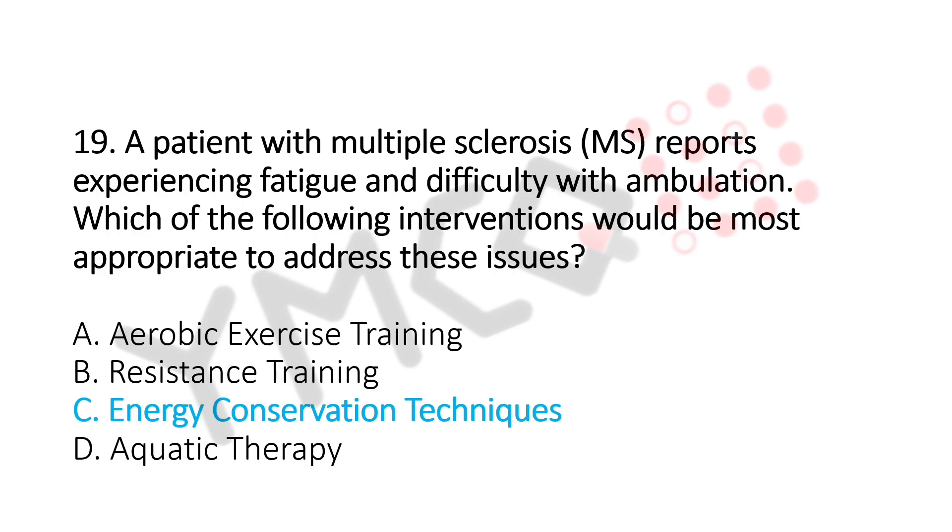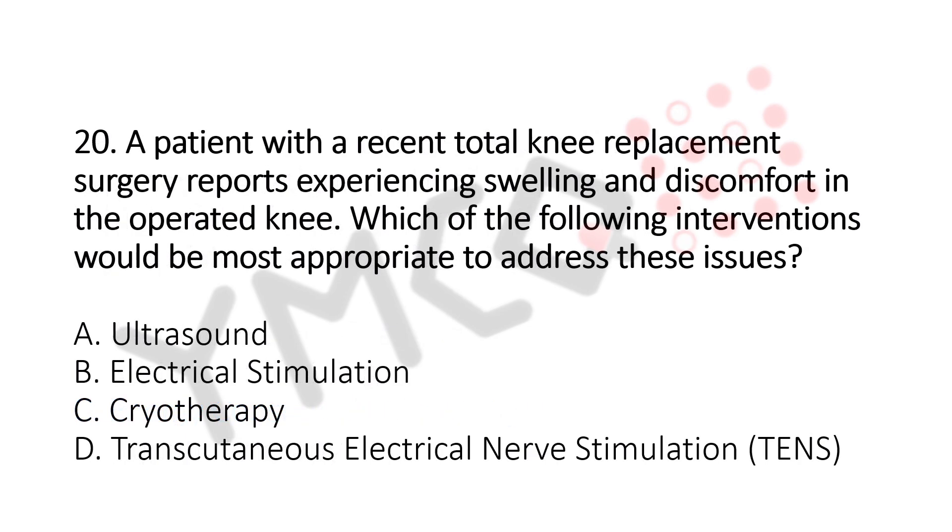Question number 20. A patient with recent total knee replacement surgery reports experiencing swelling and discomfort in the operated knee. Which of the following interventions would be the most appropriate? Option A: Ultrasound. Option B: Electrical Stimulation. Option C: Cryotherapy. Option D: Transcutaneous Electrical Nerve Stimulation. The answer is Option C, Cryotherapy.